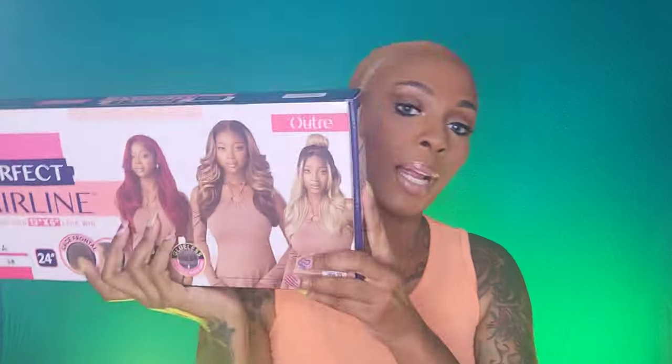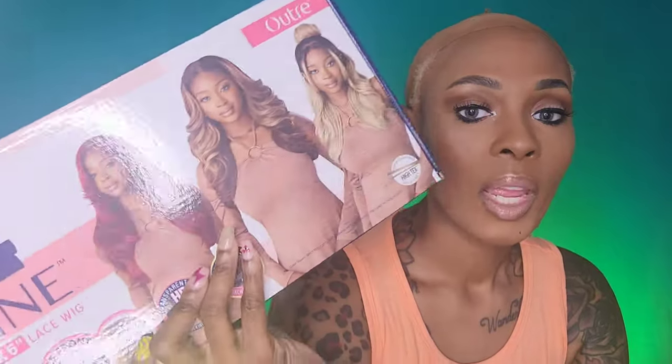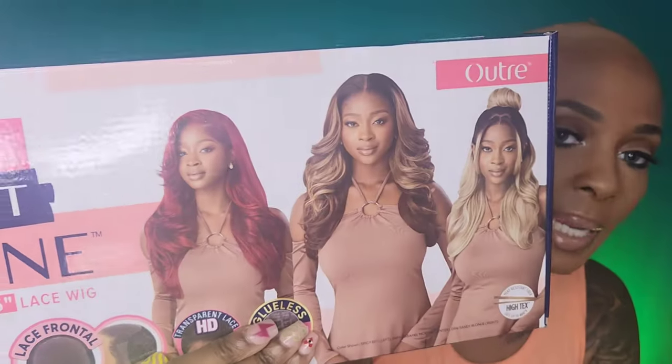I'm back with a wig that I'm excited about because it looks like it's just gonna be a classic beautiful wig. The reason I'm excited is because that style is just flattering on everybody. This is by Outre, it's part of the Perfect Hairline collection, and it's in the style Sierra.